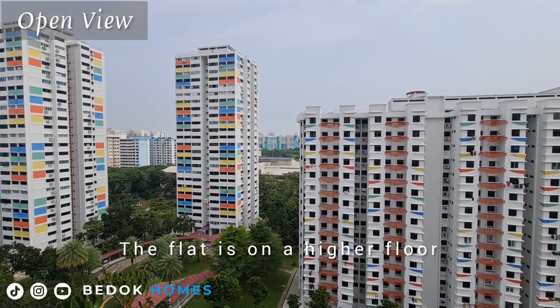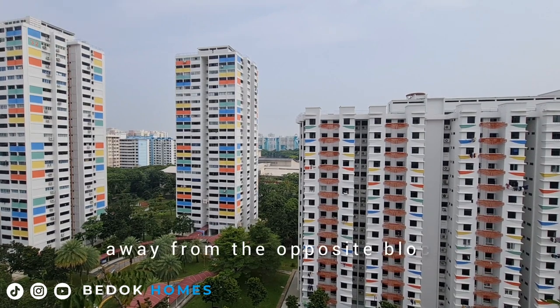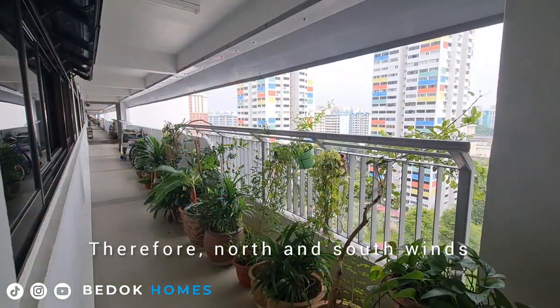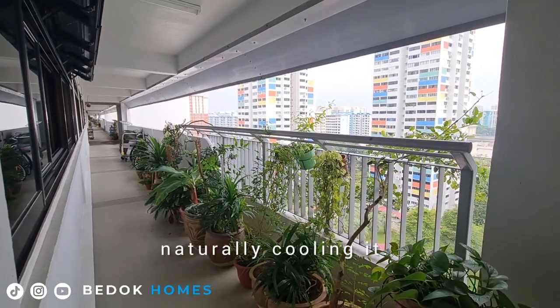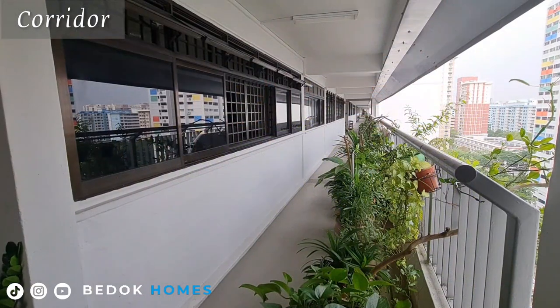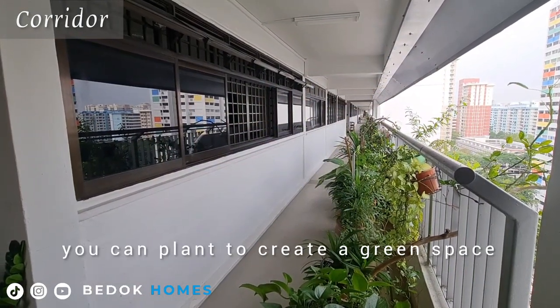The flat is on the higher floor and faces north with an open view away from the opposite block. Therefore, north and south winds cross-ventilate the house, naturally cooling it. Along the corridor, you can plan to create a green space of your own.